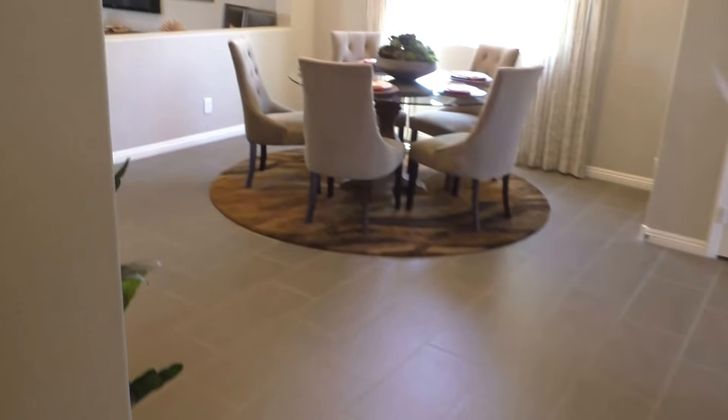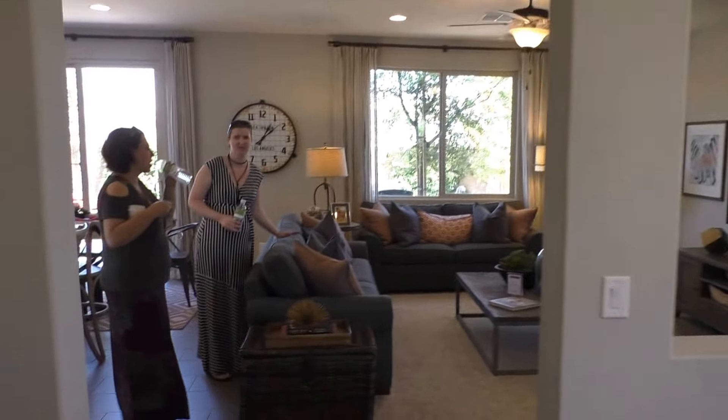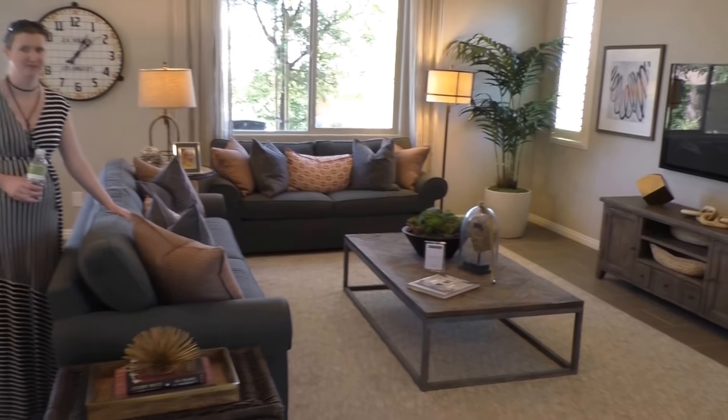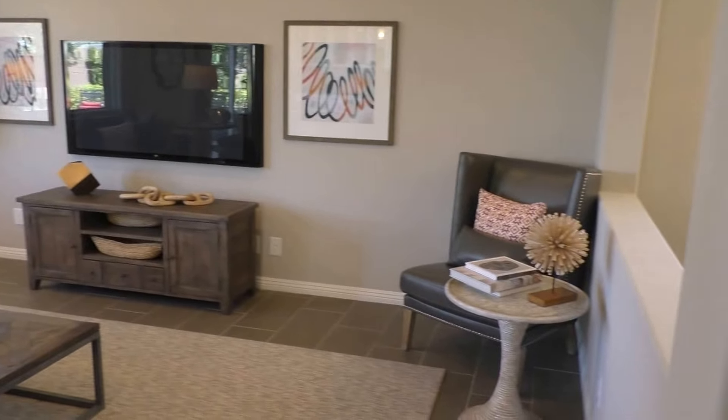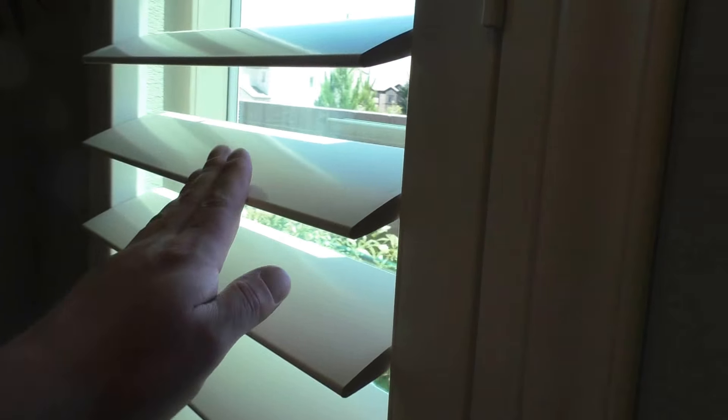How do you feel if you put the TV on that wall instead of on this wall? This is how the other one would feel if you put the TV over there, or the couch here. But I don't like the bedroom over there — this is way too big. Yeah, this is an awkward shape.